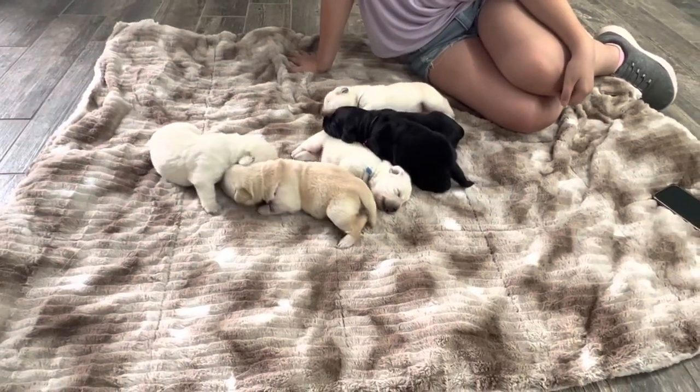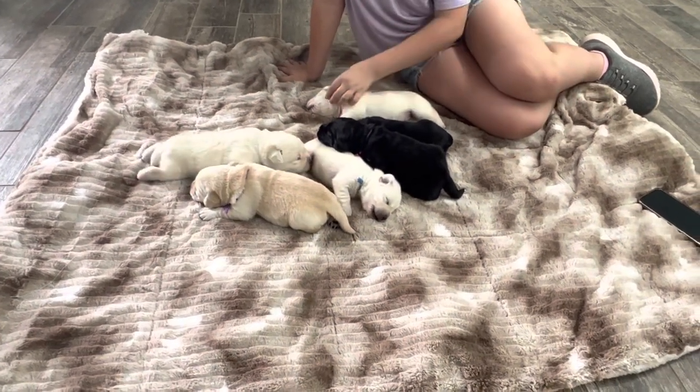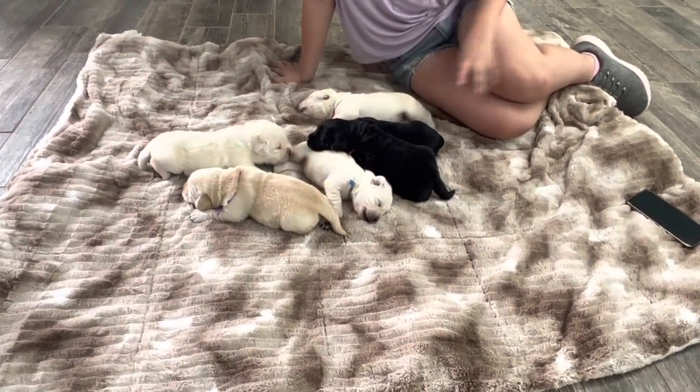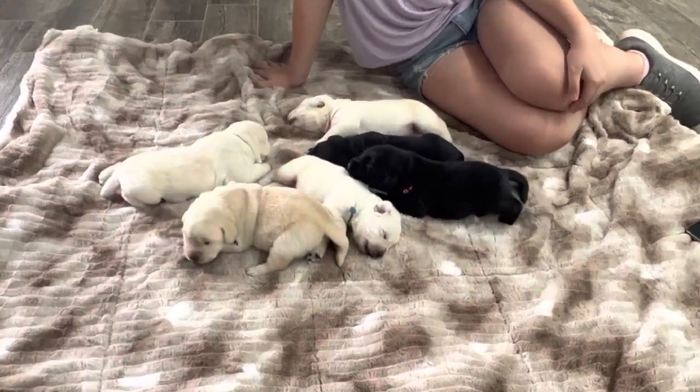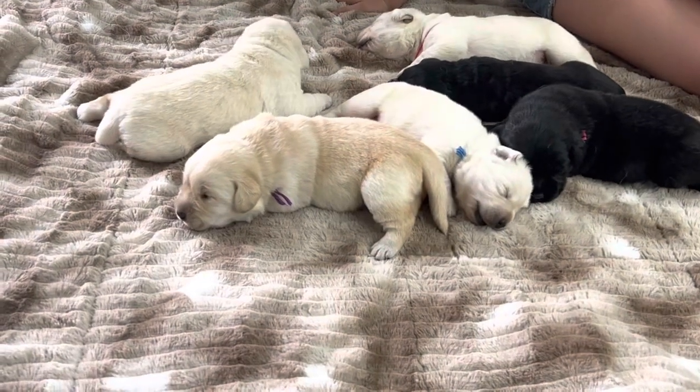The black females will have black noses and black paws. Their eyes and their ears will open here very, very soon. We love when that happens because the whole world opens up to them then. The purple girl's already got hers slitting open a little bit.